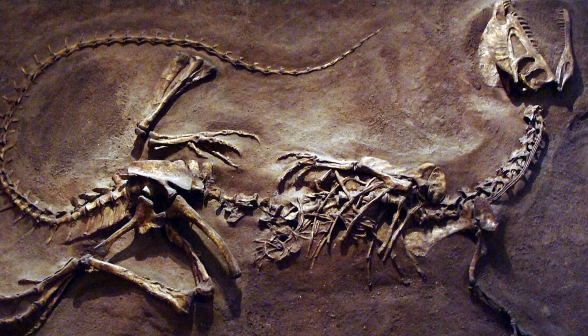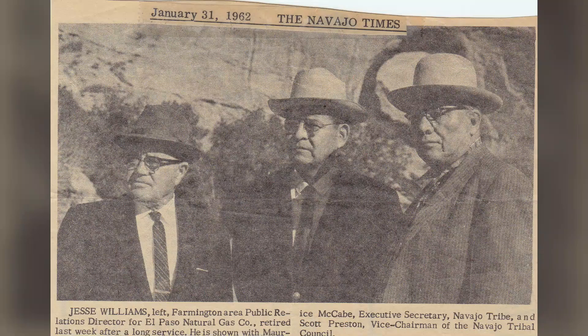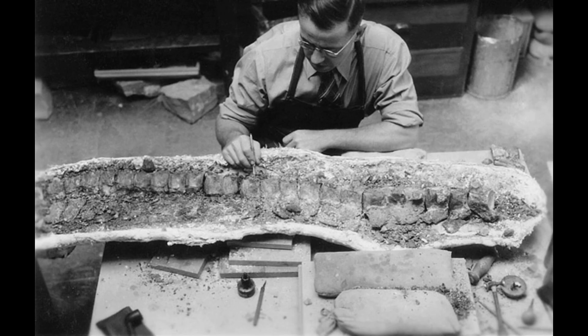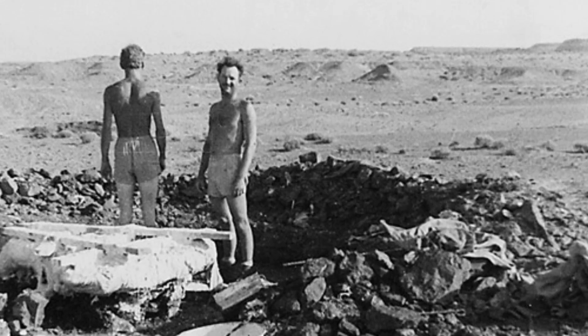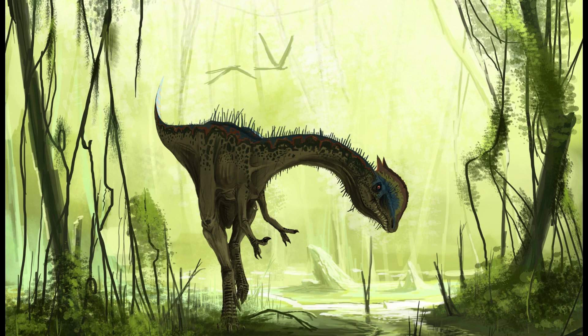The story of Dilophosaurus begins in 1942, when Navajo fossil hunter Jesse Williams discovered the first remains in Arizona. These fossils were later studied by paleontologist Samuel P. Wells, who initially believed the specimen belonged to Megalosaurus, a common misidentification of theropods at the time. However, in 1970, Wells re-examined the fossils and realized they represented a completely new genus.